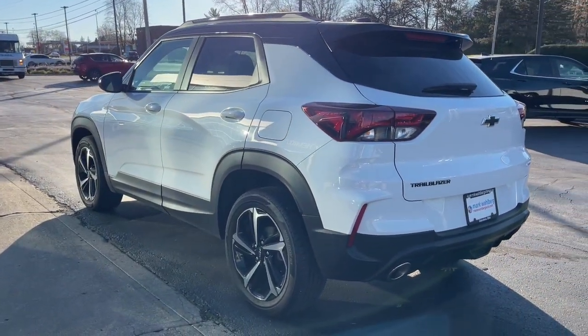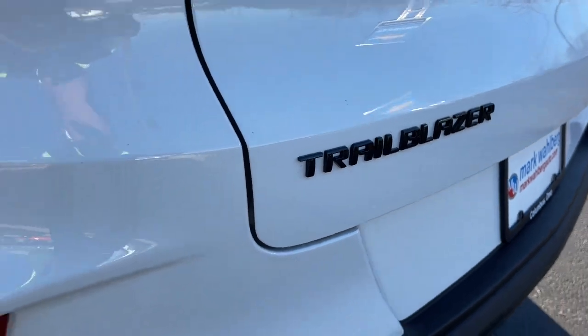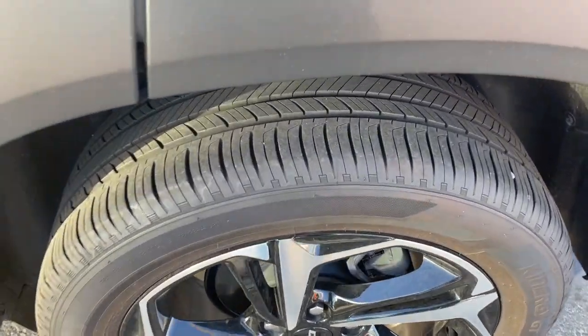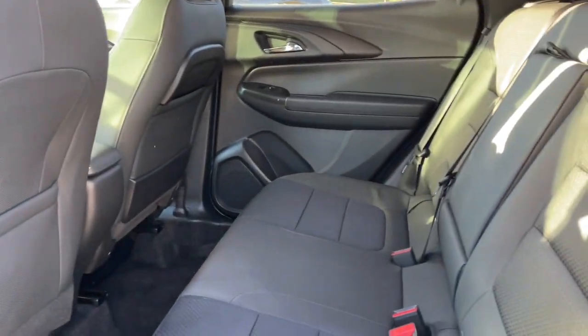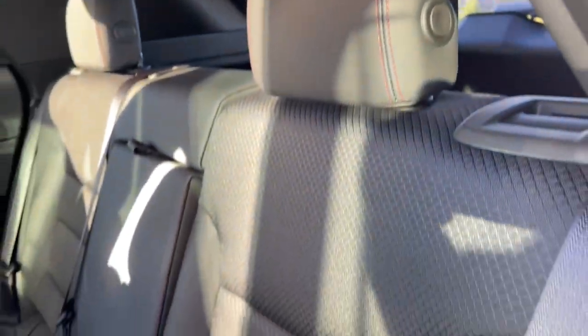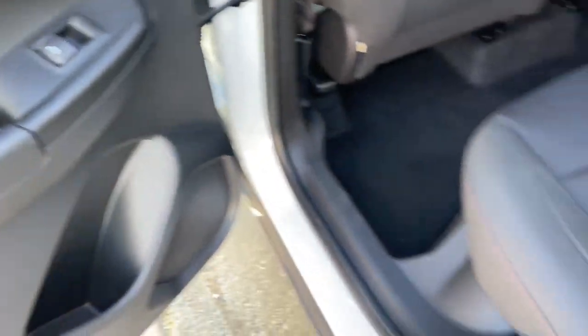Options like available all-wheel drive let you make this sprightly subcompact crossover all your own. Highlighted options include keyless entry, satellite radio, lane keeping assist, keyless start, backup camera, heated mirrors, fog lamps, remote engine start, wi-fi hotspot, and steering wheel audio controls. Feel up for whatever the road has in store in this well-designed Trailblazer.